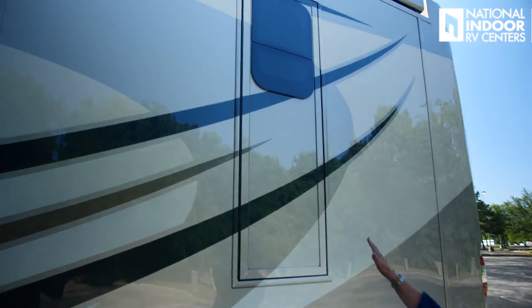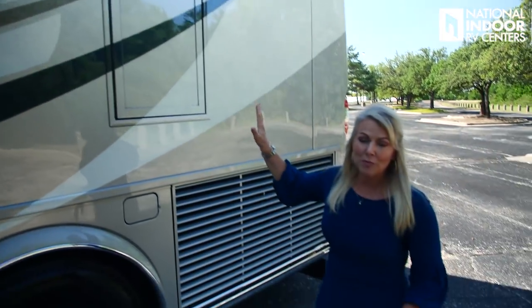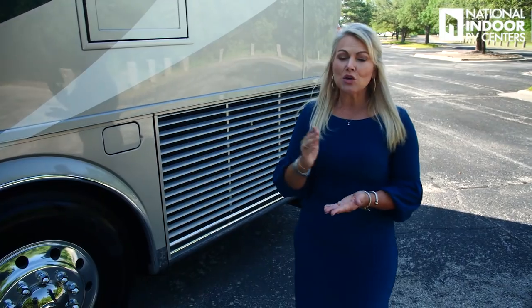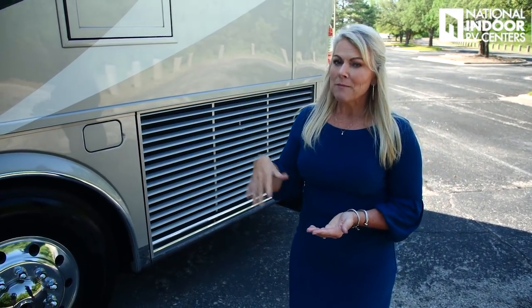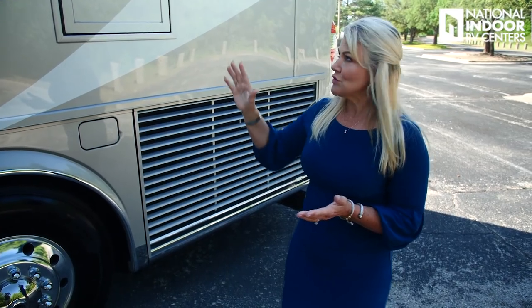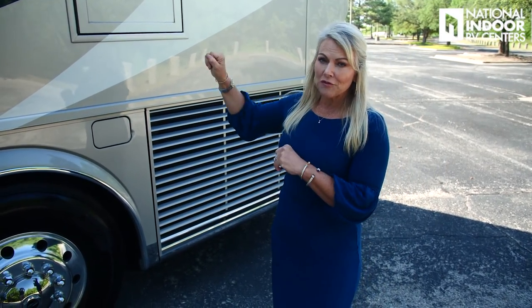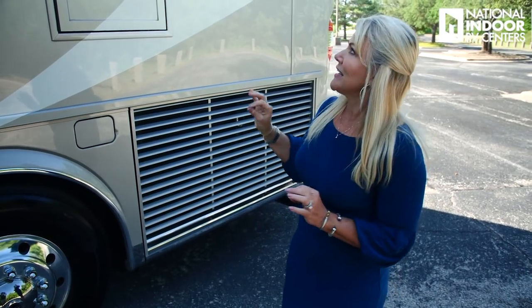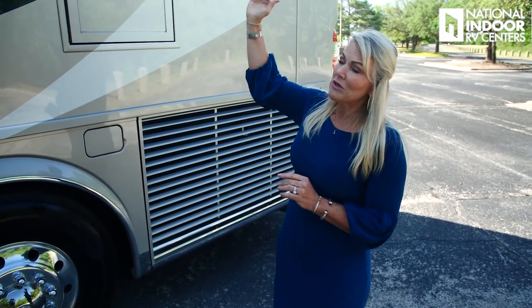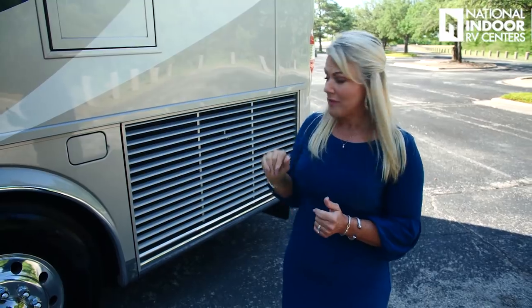Just above the side radiator is the door for our emergency egress. You can only access it from inside the coach, but it's very easy to use — you just open the door, take off the front panel, and telescope a ladder down. Very easy to get out. They've also split the window this year so you can open that window as well.